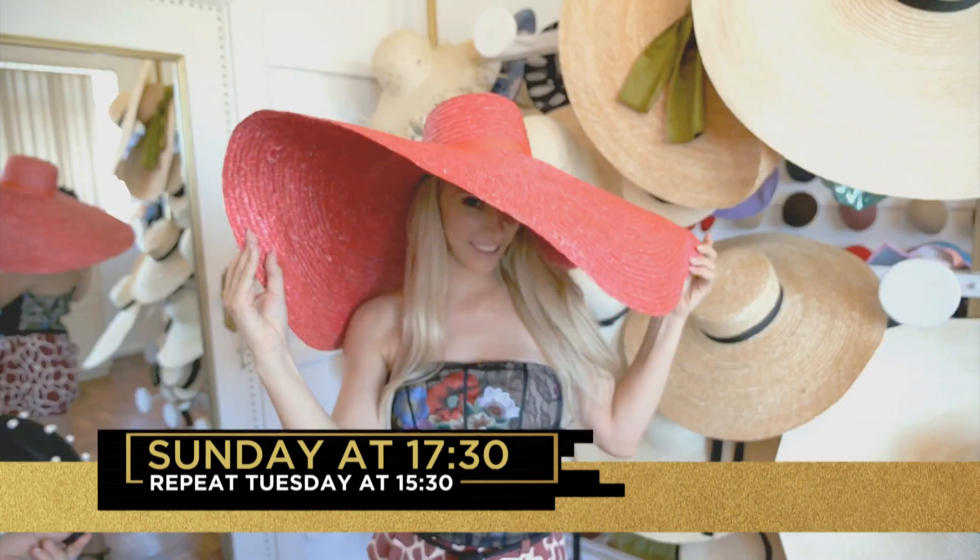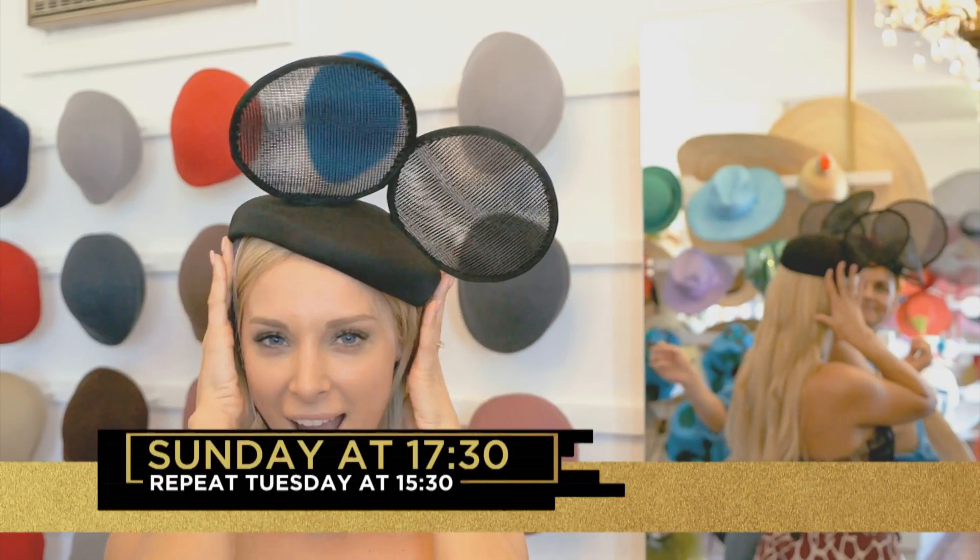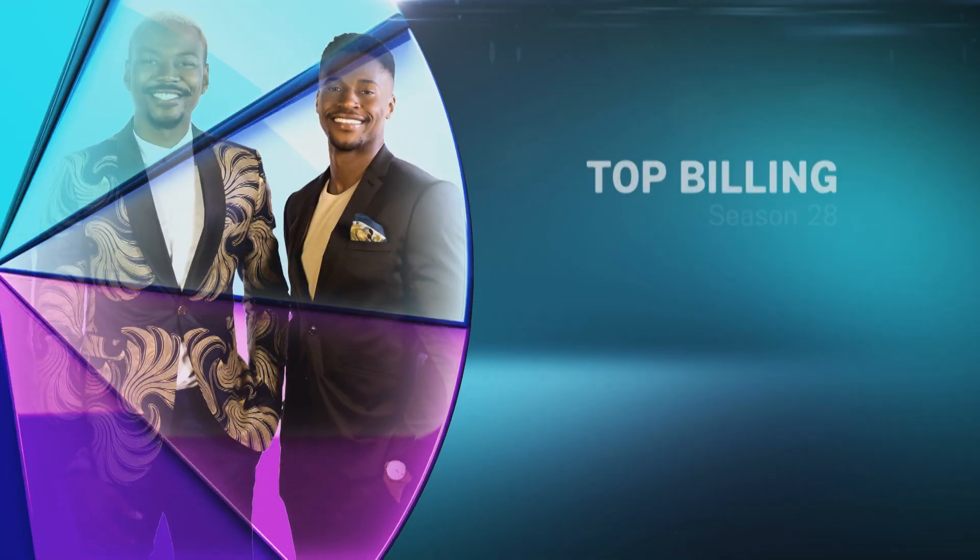A Hat Maker's Journey on Top Billing, Sunday at 5:30, repeat Tuesday at 3:30 on SABC3. The stage is yours.